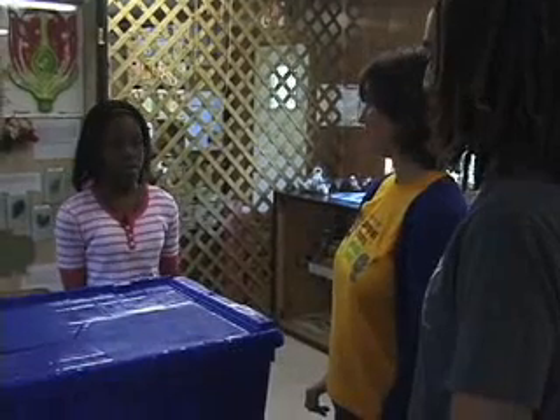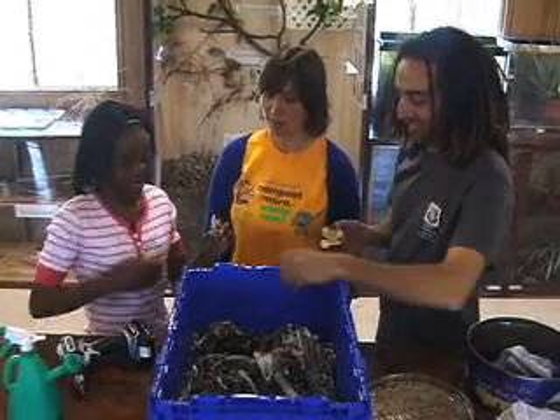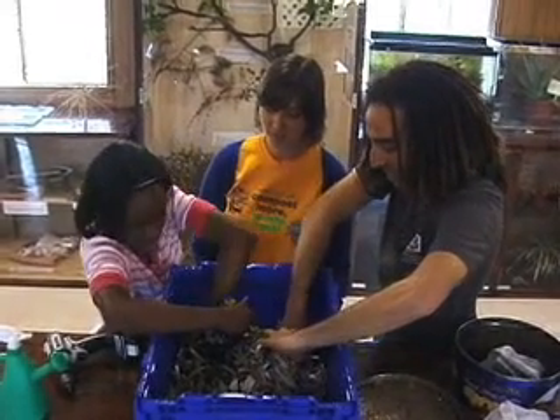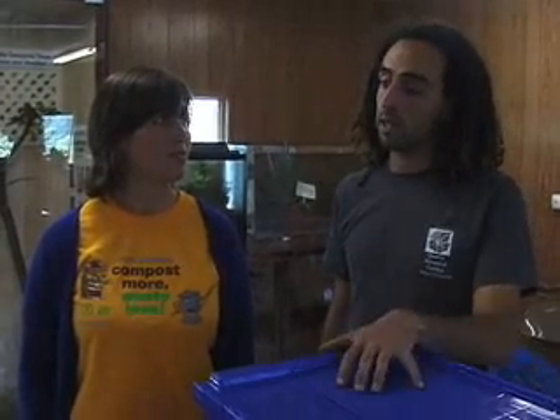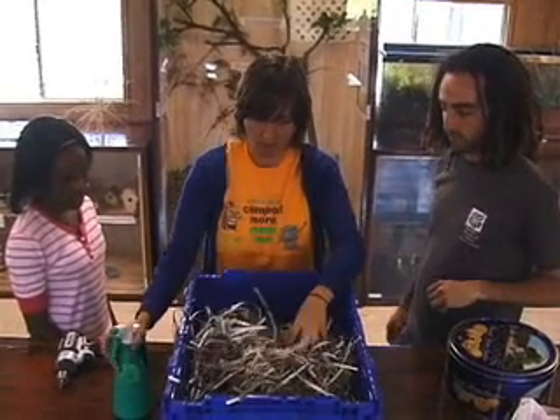What do I feed my worms? You feed your worms your fruit and vegetable scraps — like an apple core after you've eaten an apple, the banana peel, the top of a pepper when you're cutting it up. Then you mix that in — actually, you put it underneath shredded paper, which they also eat.